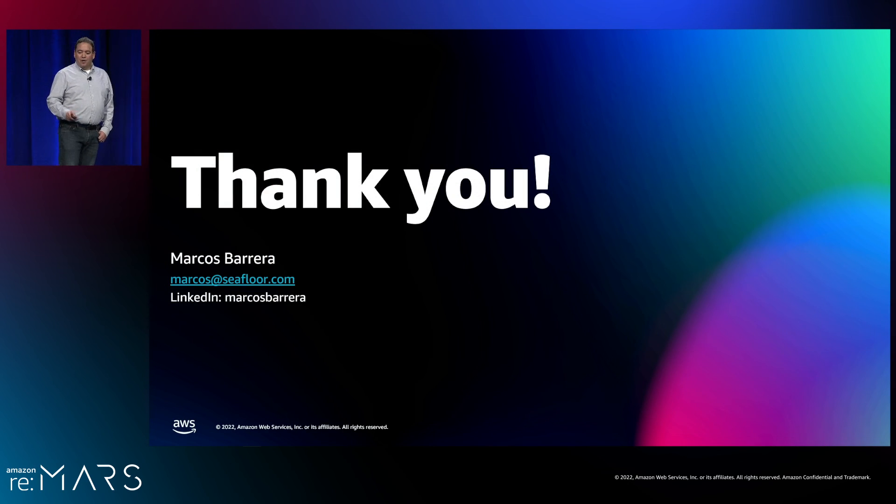Seafloor will continue to work extremely hard to build autonomous robot boats that get to go on amazing adventures and do important work. Thank you so much for listening and spending some time with me — I get really excited about the wonderful things Seafloor is doing. It has been a real honor to share these stories with you. Thank you so much.